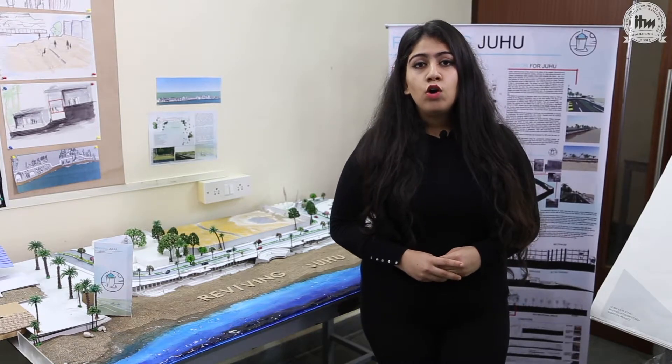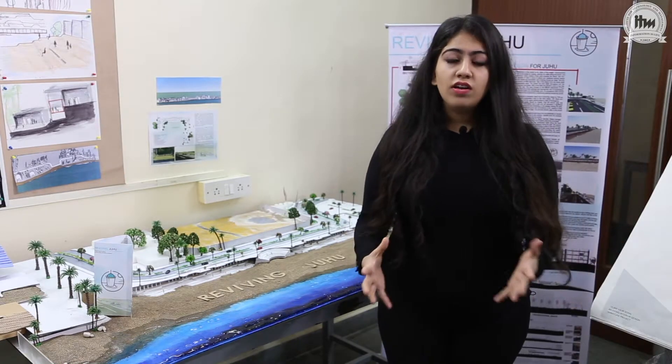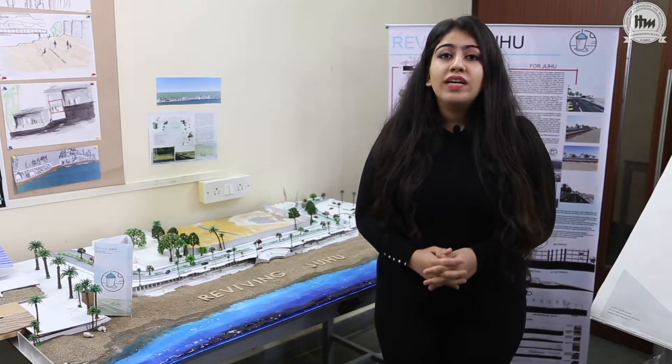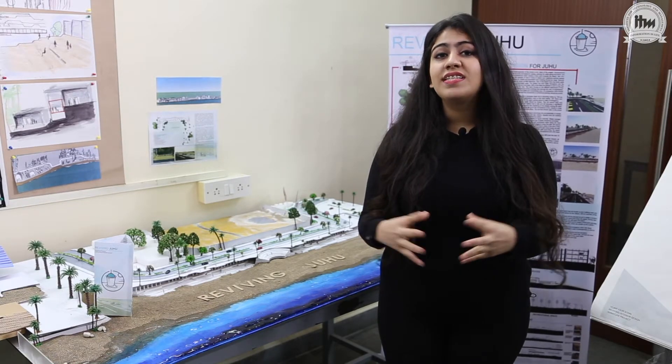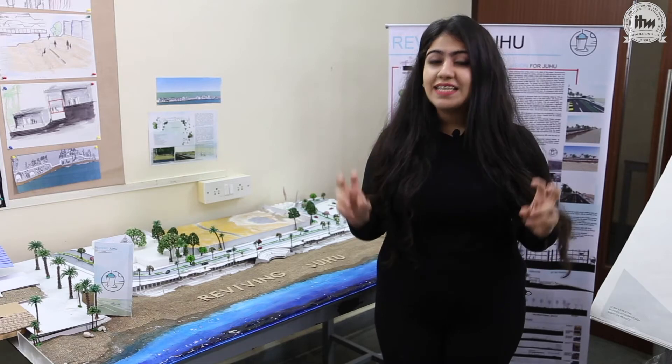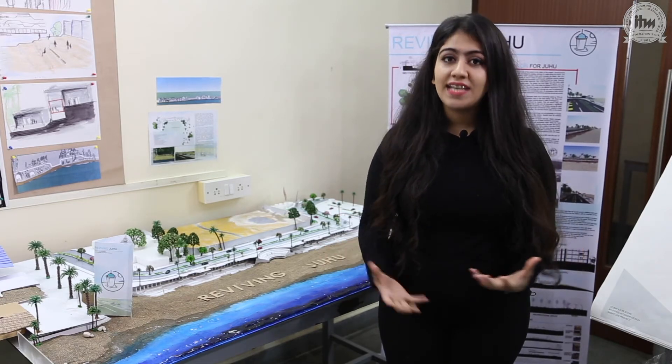With our college and the modules that we covered, I realized that it was ideal because they weren't restricting me as an interior designer, but rather evolving me as an overall designer.